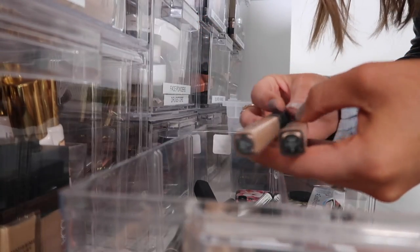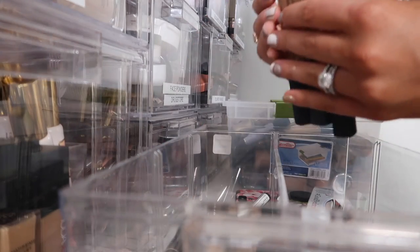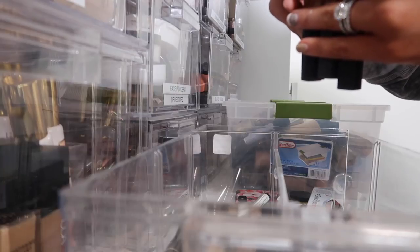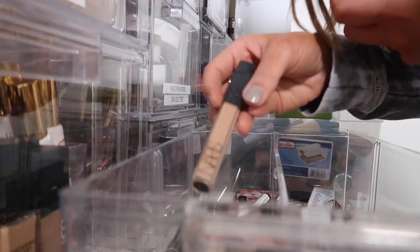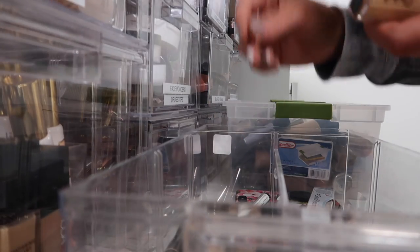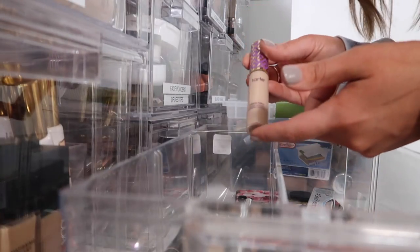The NARS Radiant Creamy Concealer — I have quite a few of these. I'm just going to keep one shade that works best for me, and it's going to be medium ginger. So I'm going to keep one of these and give away the rest of them. This one's definitely been used a bit, but I'm going to throw that away. There's a lot of Shape Tape in here.